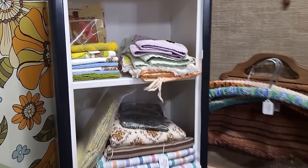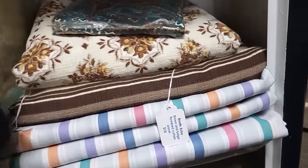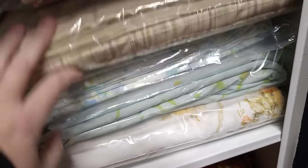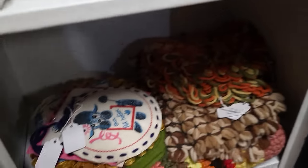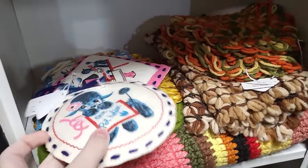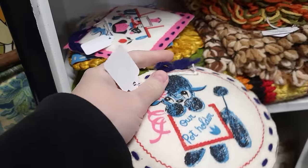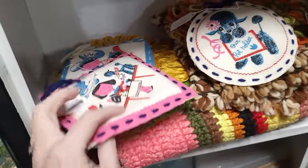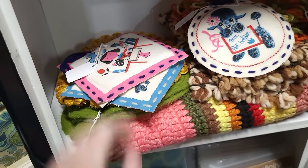Some linens — look at the bunny! Some towels, some sheets — I do love vintage sheets. These pot holders — I've had these before, they came as a kit where you sew the pieces together. $8 on those. So cute, I love the bright colors.